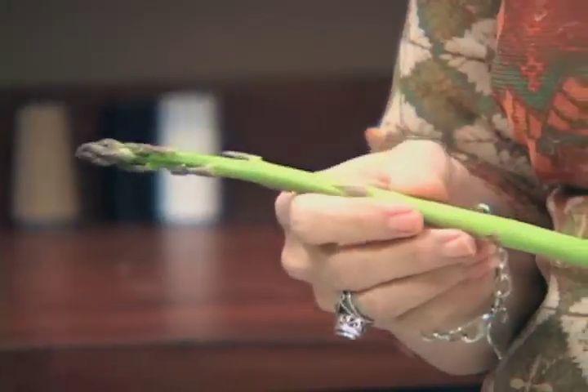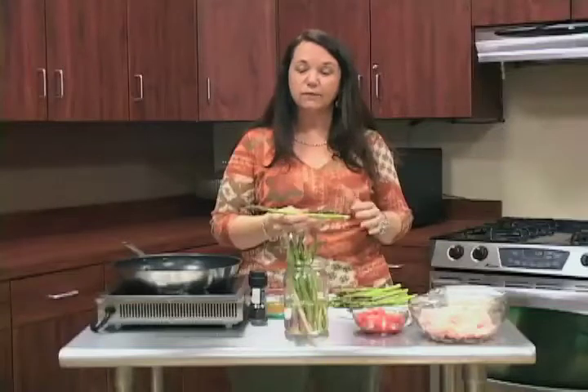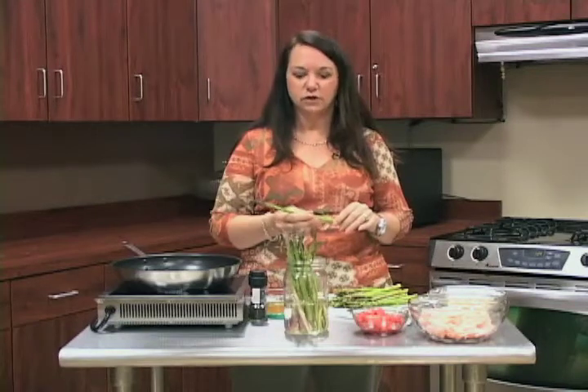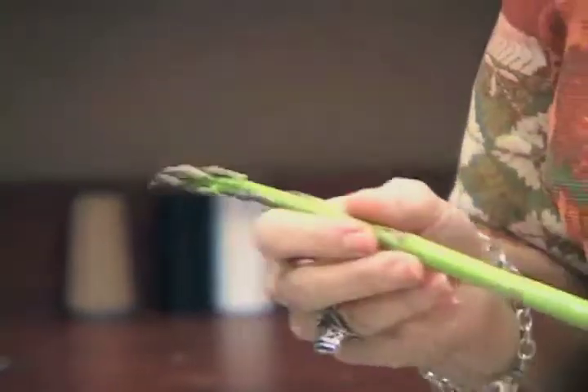Asparagus is at its peak between April and May. Think about when Easter falls — usually sometime in April, sometimes March — that's our peak time. You'll see it in the grocery store a lot cheaper during this period, so be looking out for it.